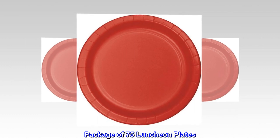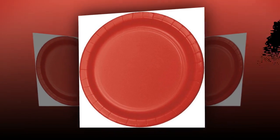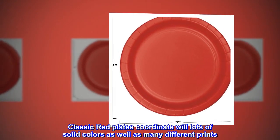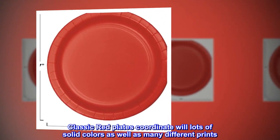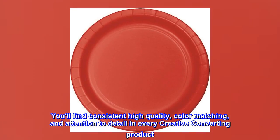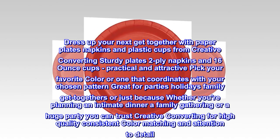Package of 75 luncheon plates — sturdy paper plates, round luncheon size, 7" diameter. Classic red plates coordinate well with lots of solid colors as well as many different prints. You'll find consistent high quality color matching and attention to detail in every Creative Converting product.